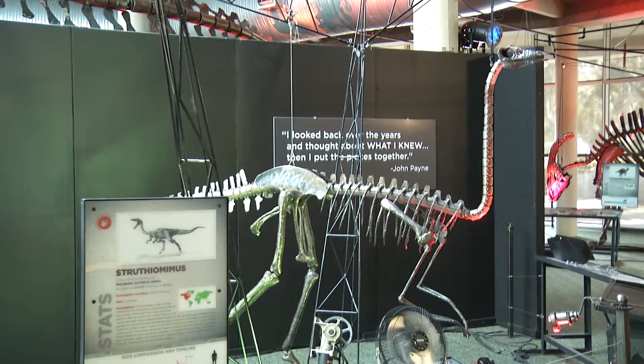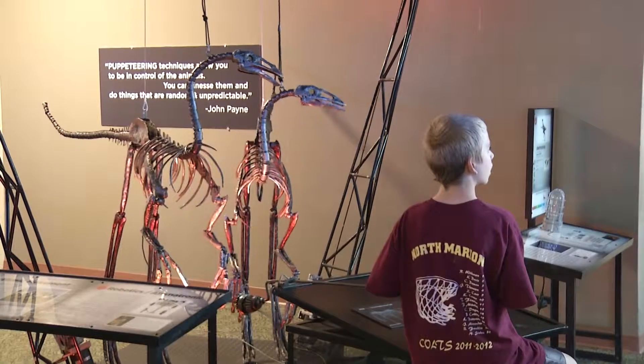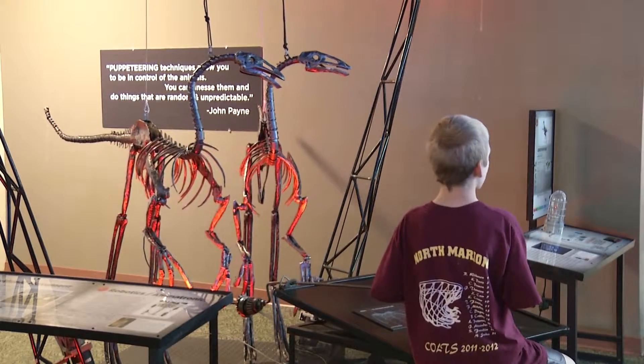Dinosaurs in Motion is the most interactive dinosaur exhibit to ever come to Tampa Bay. We have 14 massive metal dinosaur skeletons. Each one is a handmade sculpture created by the late artist John Payne, and they are all designed to have you grab them and move them and learn while you're doing it.